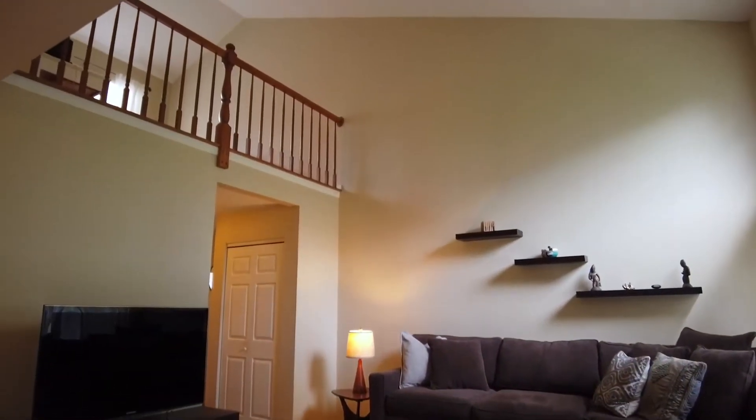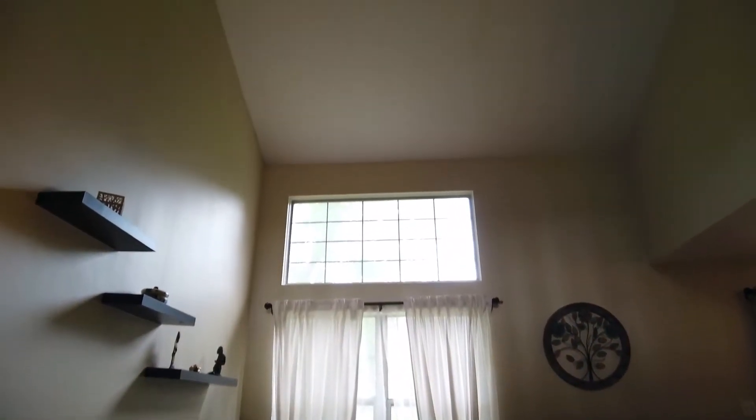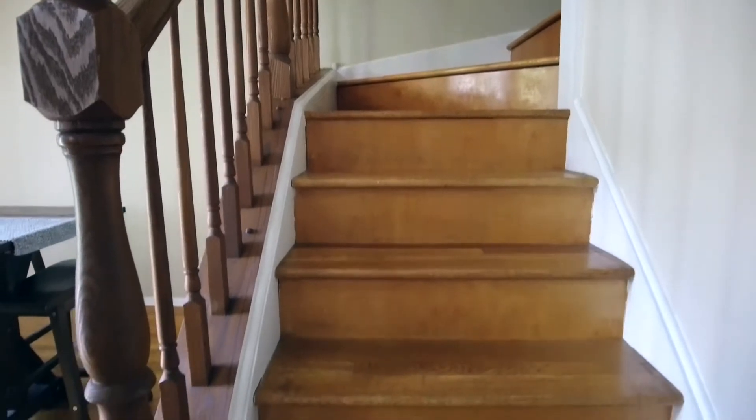Upon entry, you will notice some of my favorite features: cathedral ceilings for an open and airy feel, and hardwood floors that run throughout.